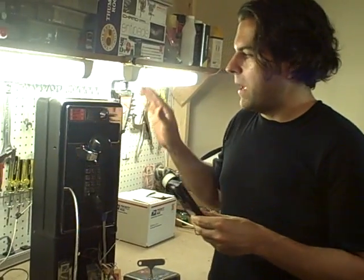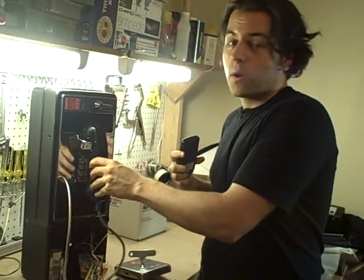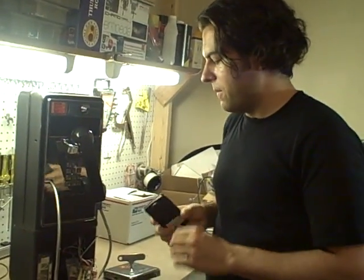What we decided to do was have a payphone in our home that you actually have to break into and red box to use. So you pick up the receiver, you red box it and now you can use our phone. Or you can put a quarter in — so we'll see how much money we make when people come over and need to use the phone.